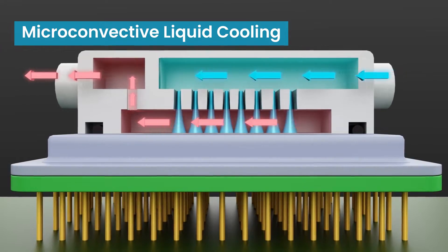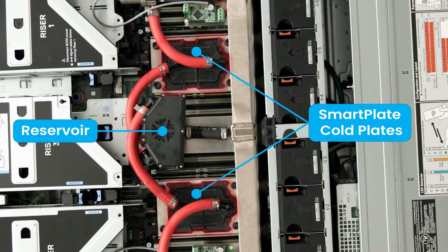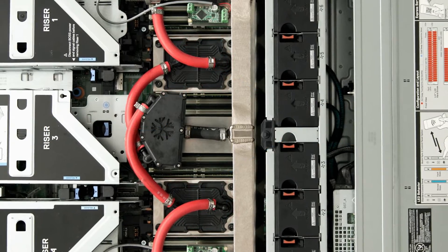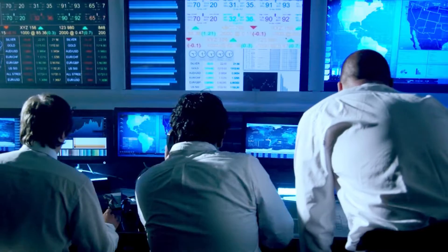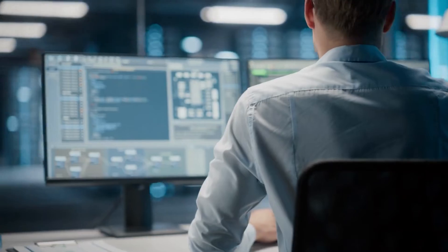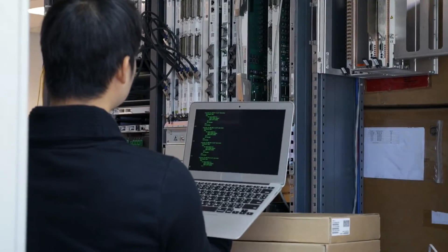Built with patented micro-convective liquid cooling technology, our advanced cold plates directly target high heat areas on CPUs and GPUs, reducing chip temperatures by over 20% compared to air cooling. Even during the most rigorous financial calculations and trades, servers remain at peak efficiency.